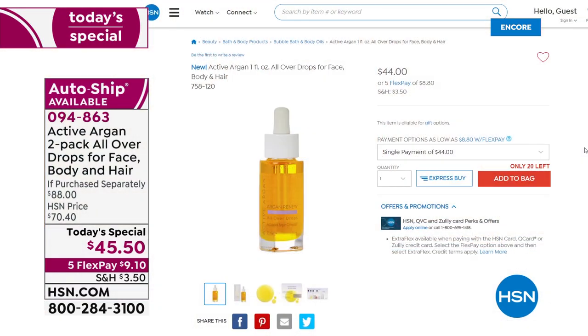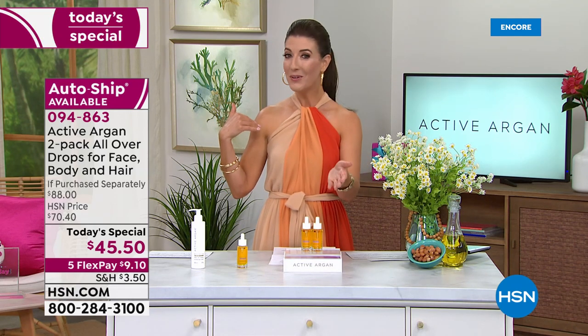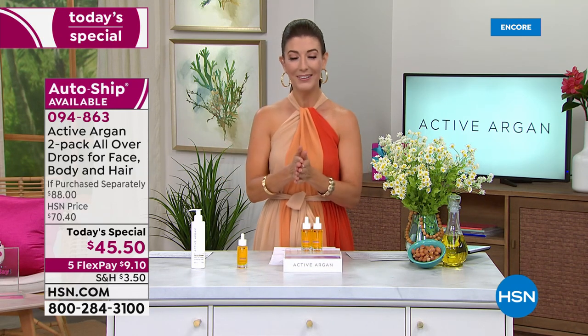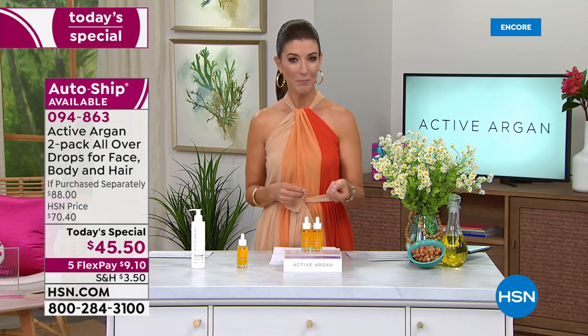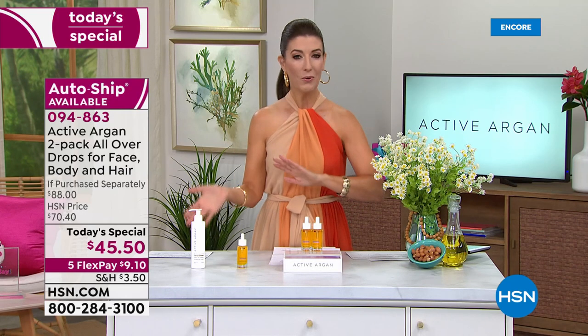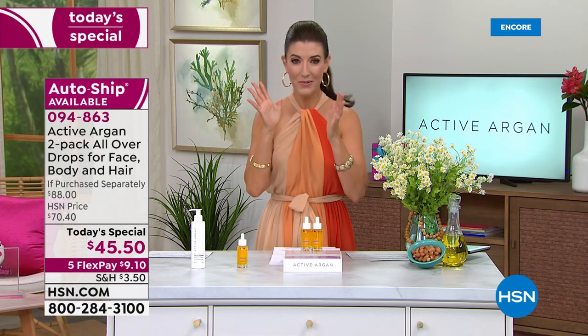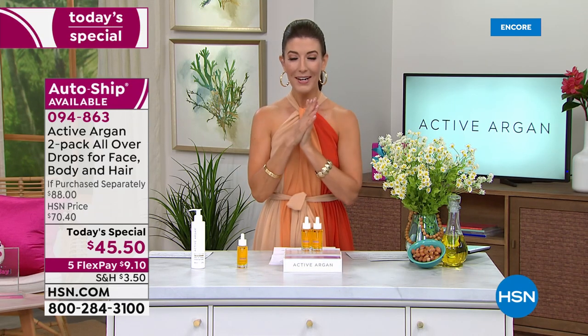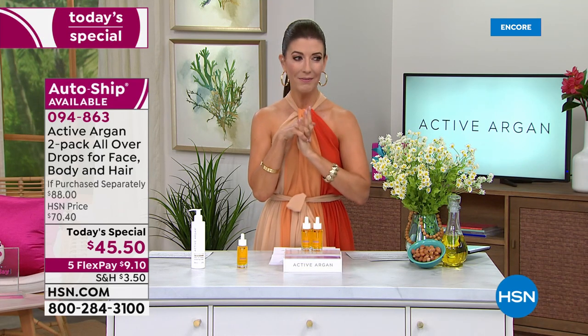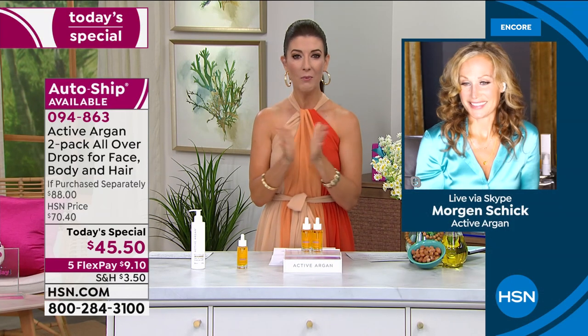This is the only day this year we're doing this, and it is our Today's Special. We do have FlexPay — interest-free monthly payments of just nine dollars a month. If you're new to HSN, simply go to hsn.com and place your order tonight so we can lock one in for you. The sooner you order, the sooner you get your skin super hydrated and fighting signs of aging with Active Argan. We've got another caller coming in — Lola from New York.